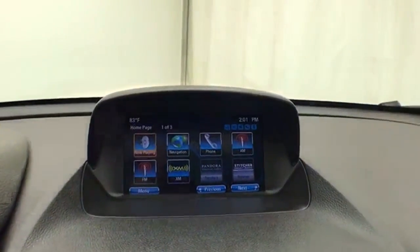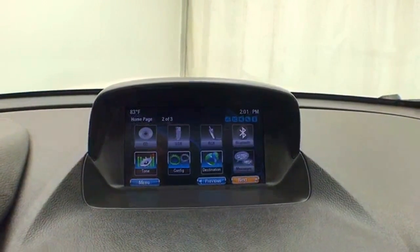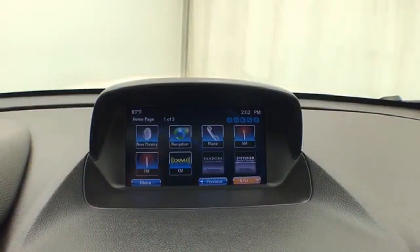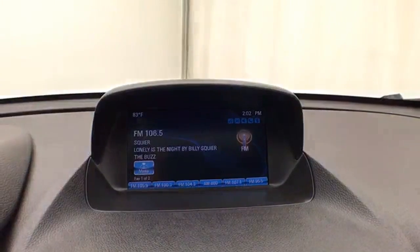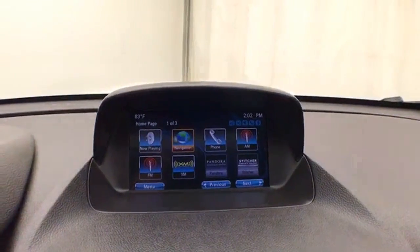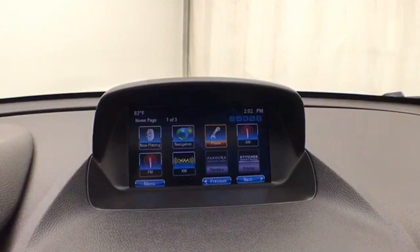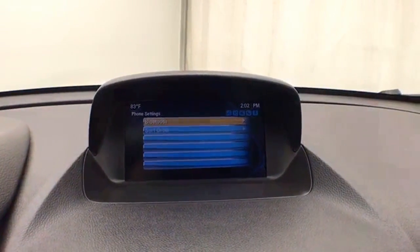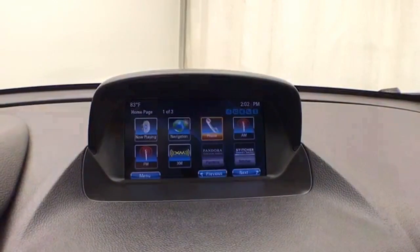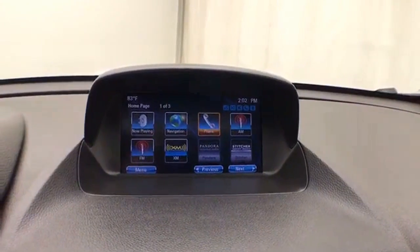The large infotainment system includes satellite radio capability and navigation. Bluetooth connectivity enables hands-free phone use and connecting other Bluetooth-enabled devices — great for wireless music streaming. You can even sync smartphones and apps like Pandora and Stitcher radio.